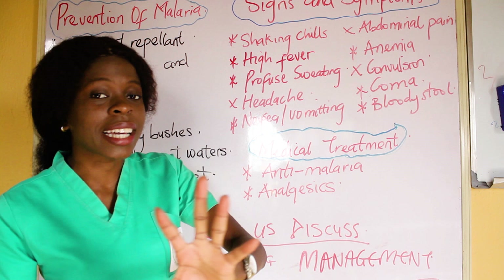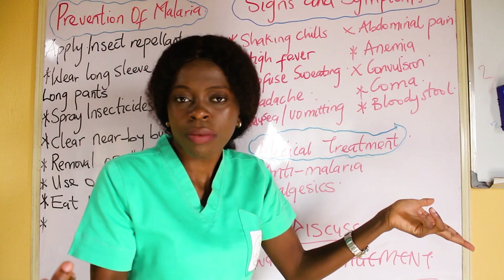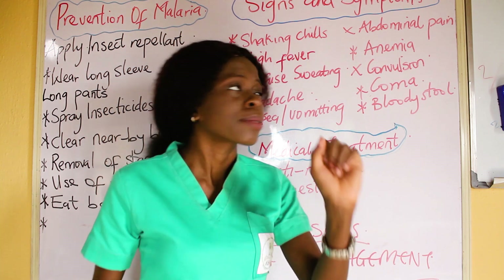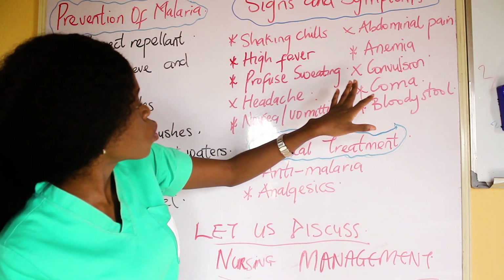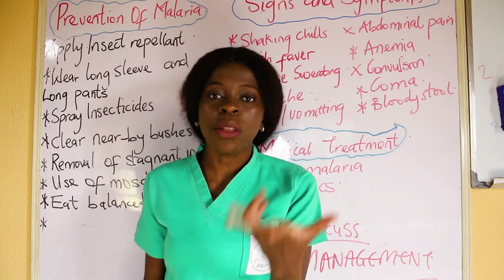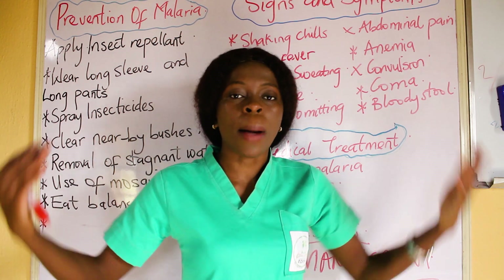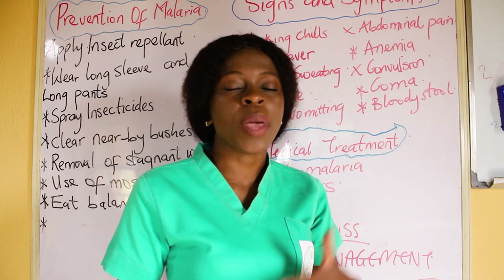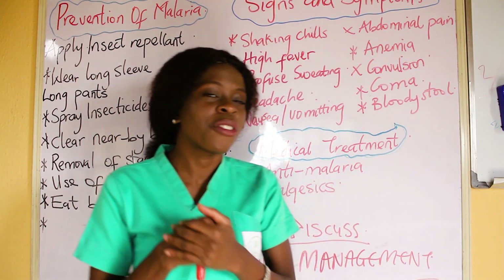High fever is already telling you there is hyperthermia. There is abdominal pain and headache, telling you there is acute pain. There is nausea and vomiting, and most malaria patients sometimes have anorexia, so we can apply imbalanced nutrition less than body requirements. We can also apply anxiety. In an exam, I would write hyperthermia, pain, and anxiety.